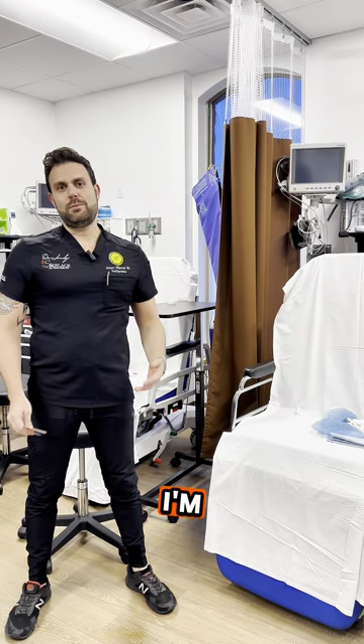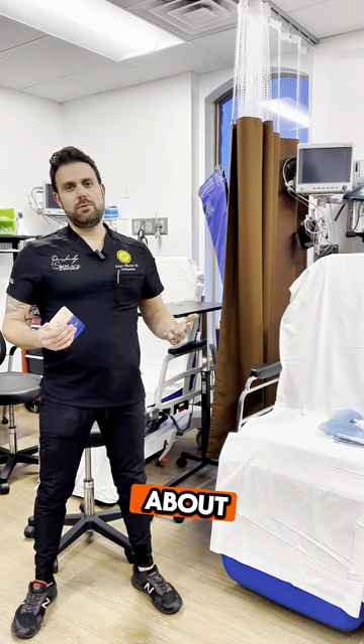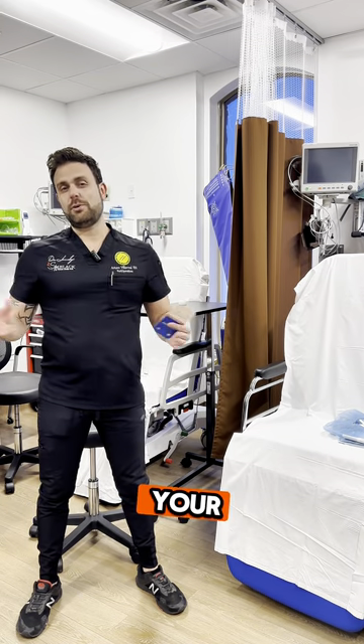Hey everyone, Arturo here. I'm one of the RNs here at Chrysalis Surgery Center. Some of y'all had some questions about what the nurse's role is during your surgery, and I'm here to tell you we're here throughout your whole surgery.